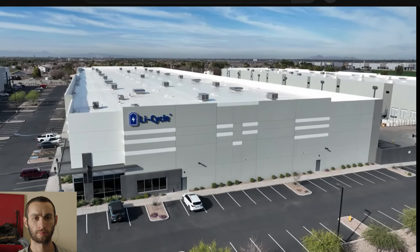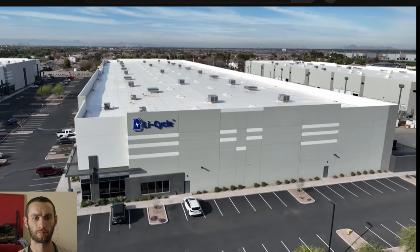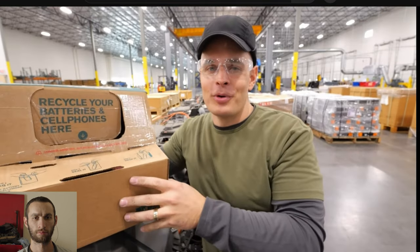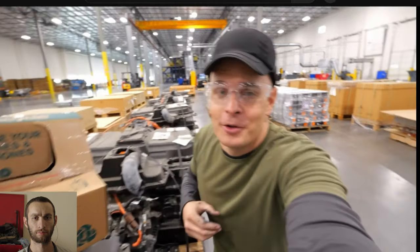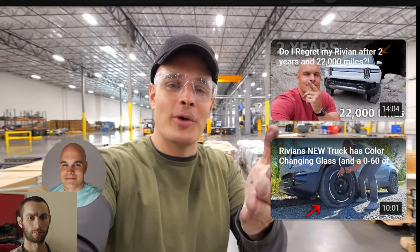So now if you see someone online suggesting that lithium batteries are thrown into landfills or not recycled, this would be a good video you can share with them. It's a pretty fascinating process. Huge thanks to Li-Cycle for letting us come tour their massive facility. I learned a lot today, and I hope you did as well.